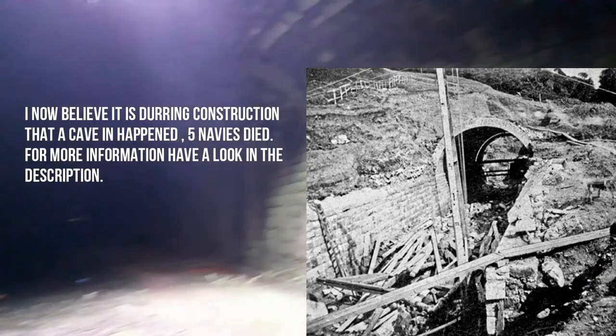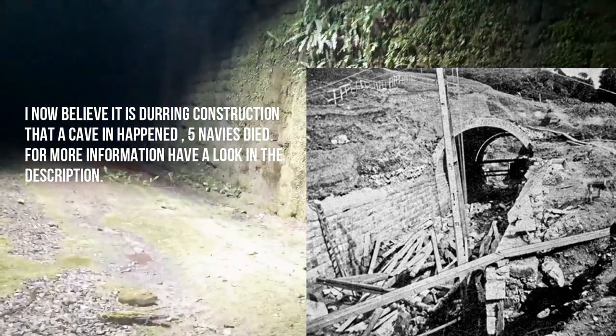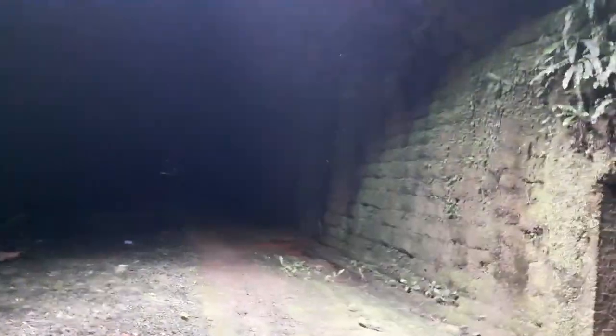Shortly after this place was built, it fell in. I believe it's at the other end where it fell in. And basically when it fell in, some people actually died — it had only just been built. You would have thought it would have been fine, but no, people died in that one.